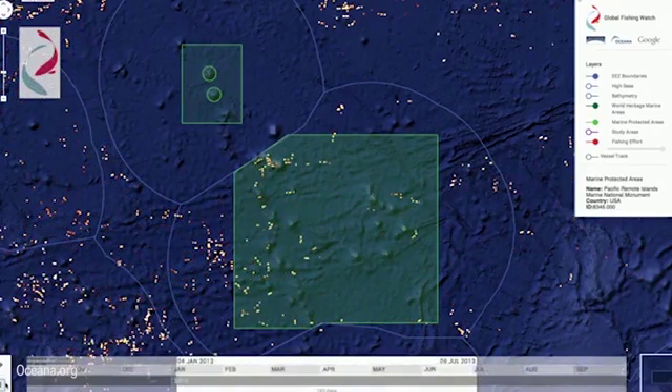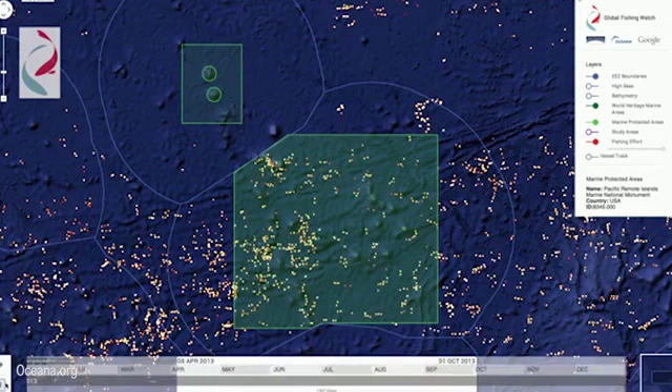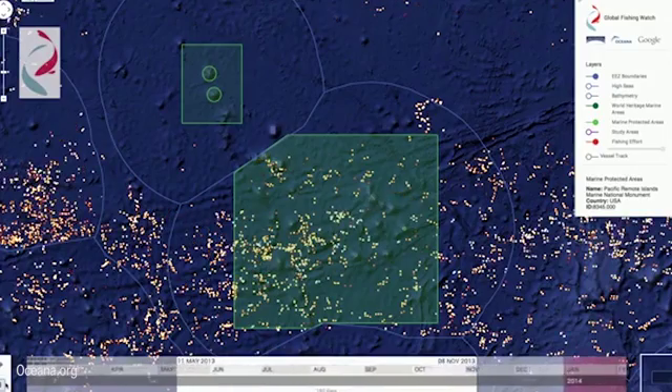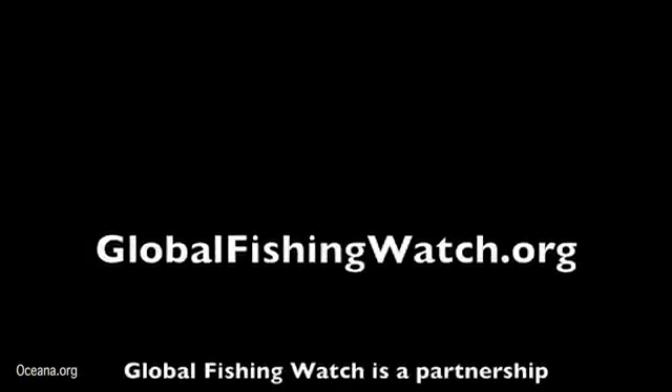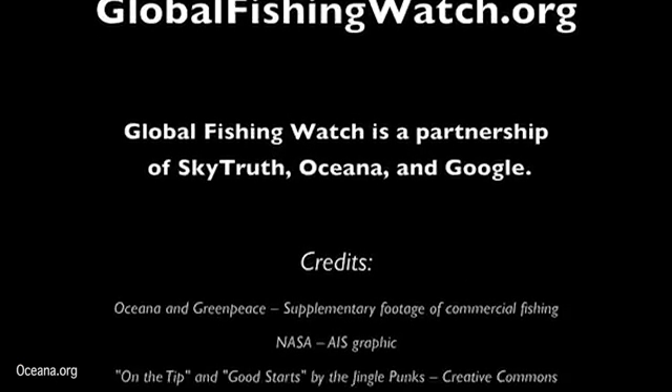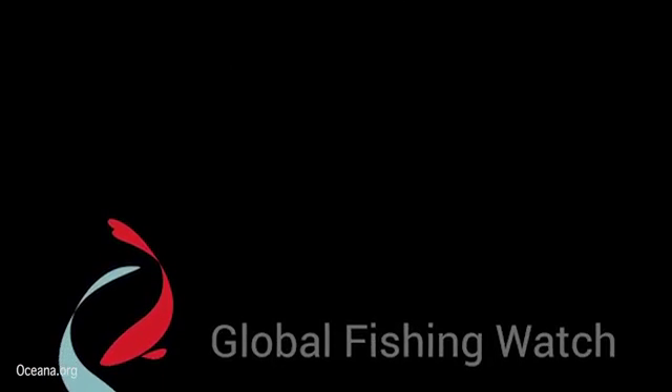Combined with near real-time satellite data, Global Fishing Watch will make fishing activity more transparent, help citizens and governments better protect their fisheries, and even aid in identifying illegal fishing. Visit globalfishingwatch.org for more information, and tell us how you would use this tool to help restore a thriving ocean.